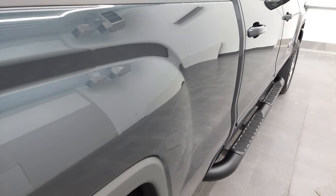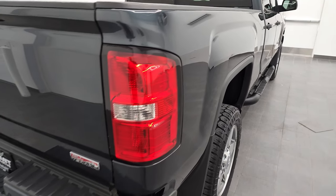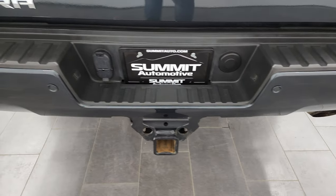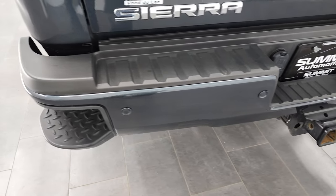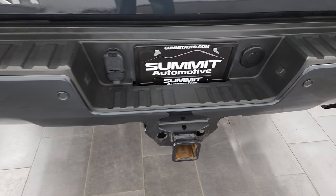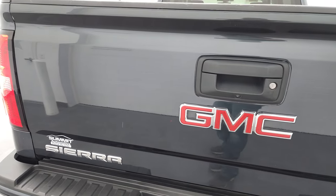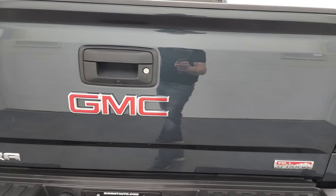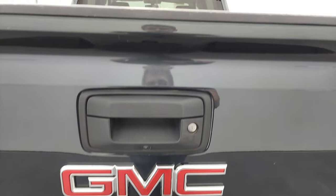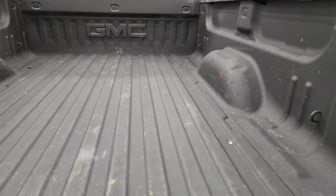Very clean down this side of the truck, box looks good. Coming around to the back, the rear bumper is in great shape. It does have the backup parking sensors, rear bumper steps, and full towing package which includes the receiver hitch, four pin, and seven pin wiring. The tailgate is in very nice condition as well, and does have a backup camera and a locking tailgate. Slow-down assist tailgate and spray-in bed liner.